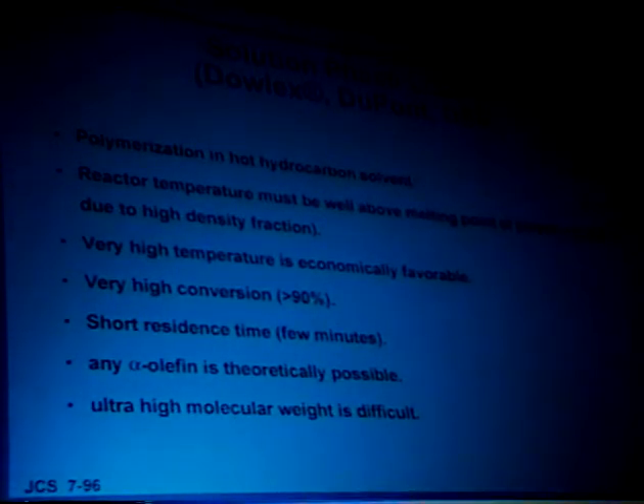Because the efficiency is so high, the catalyst residues are left in the polymer. A feature of solution polymerization is that, because it's in solution, any alpha-olefin is theoretically possible — any alpha-olefin will go into hot kerosene. A problem, though, is that ultra-high molecular weight is tough. Because we're running in solution, the solution viscosity can get very high with extremely high molecular weight, so that's a limitation of this process. The other really big process in the world is the gas phase. There's considerably more gas phase capacity in the world for polyethylene and polypropylene than there is solution capacity.